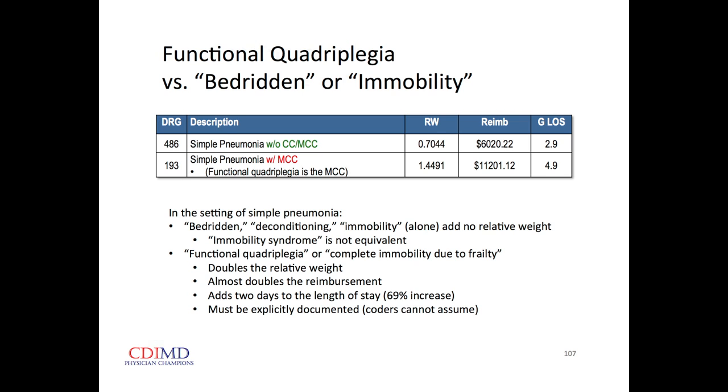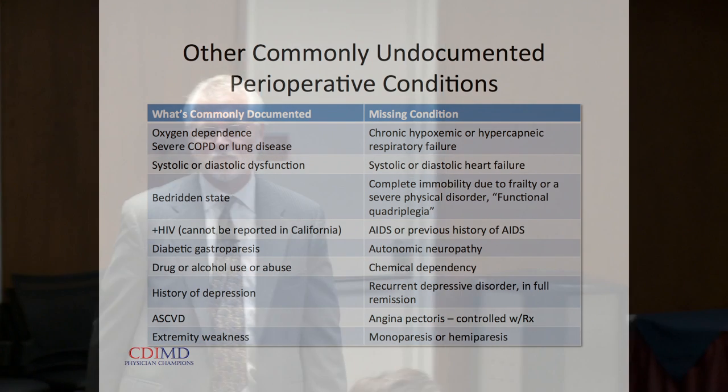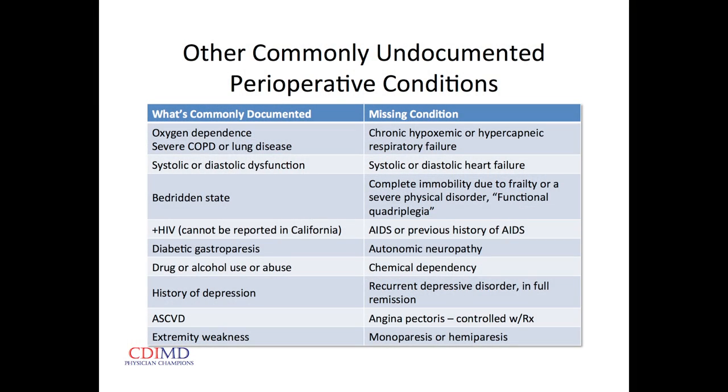If someone is simply HIV positive but has never had an AIDS-defining illness or AIDS-defining CD4 count, you can't even report that in California. But if they've had AIDS or a previous history of AIDS, then we can note that at extraordinarily high relative weight. Diabetic gastroparesis does not get us the relative weight that diabetic autonomic neuropathy does — just one of those idiosyncratic arbitrary things in the coding system.